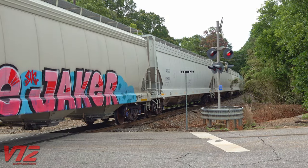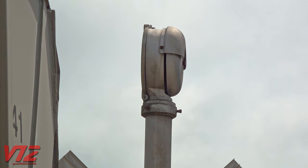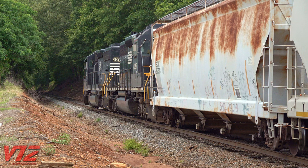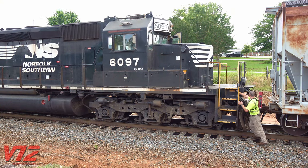Back at the front of the train, this old-school crossing bell had been ringing for a long time. Meanwhile, these engines were actually brought up from Gainesville, Georgia to help out. That's more than 70 miles away. But now it was time for the conductor to uncouple them from the train.